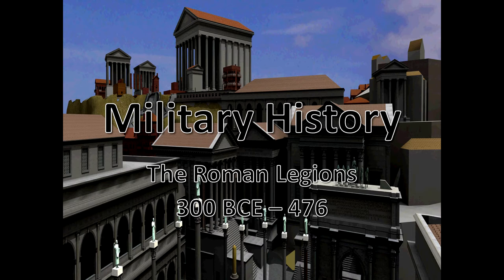Hello everybody and welcome. This is History Dude and today we will be continuing our series on military history talking about ancient Rome. This is a video I've been looking forward to for a while and it's taken me quite a while to put it together, but I believe it is totally worth it as you will soon see.